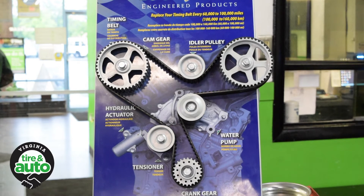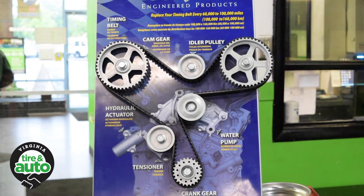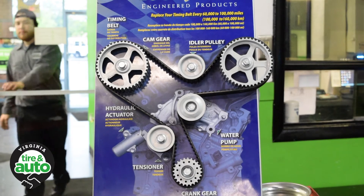What's important to know about the timing belt is that because it's made of rubber, it's moving any time the engine is running, so it wears and it will eventually break. That's why we recommend replacing the timing belt based on the manufacturer's recommended mileage.